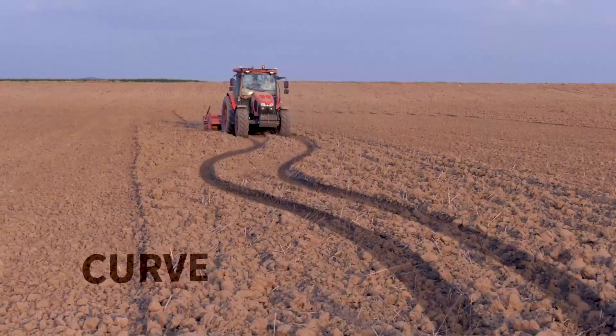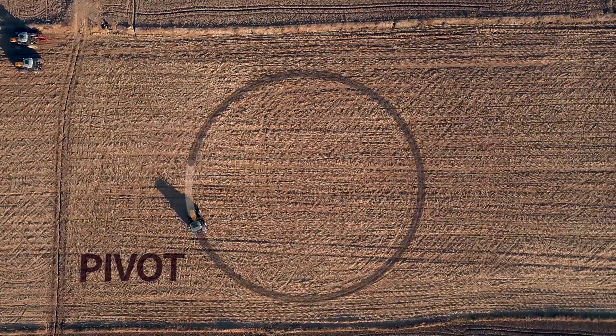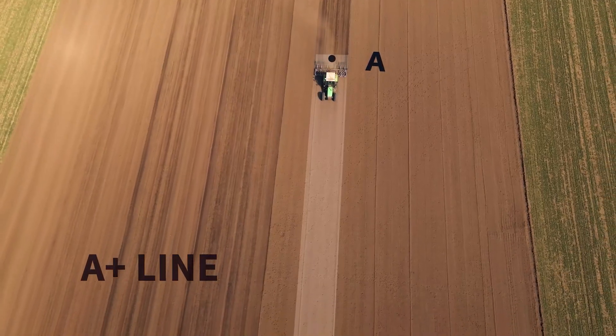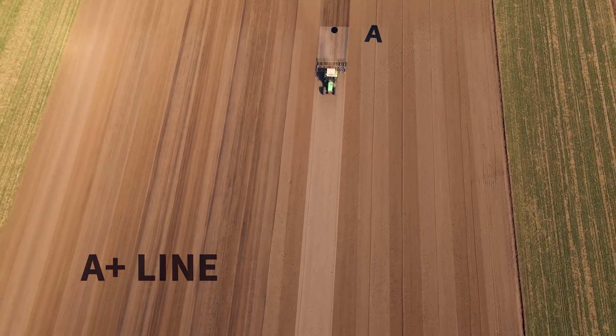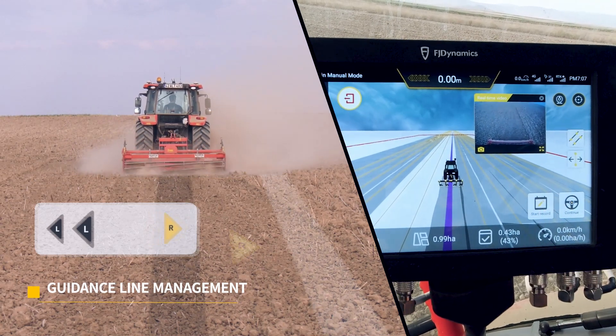Straight Line, Curve, Pivot, and A Plus Line. You can easily translate, switch, and sync the guidance lines.